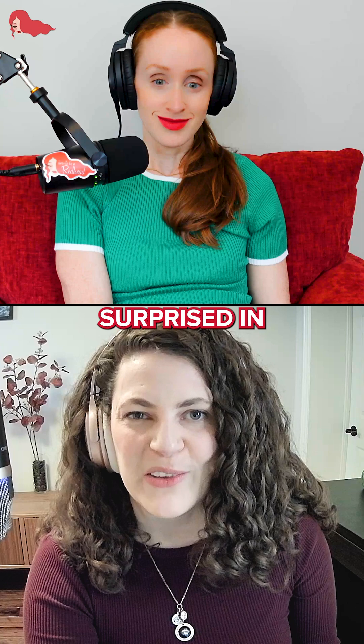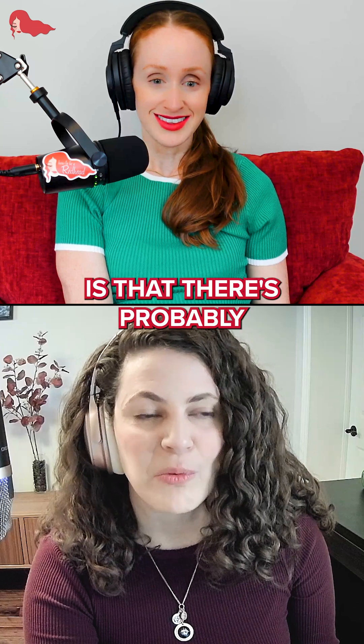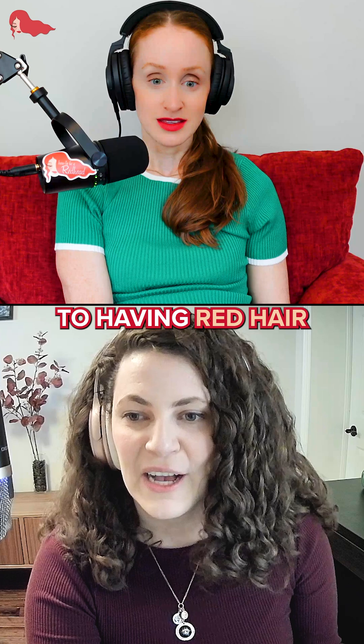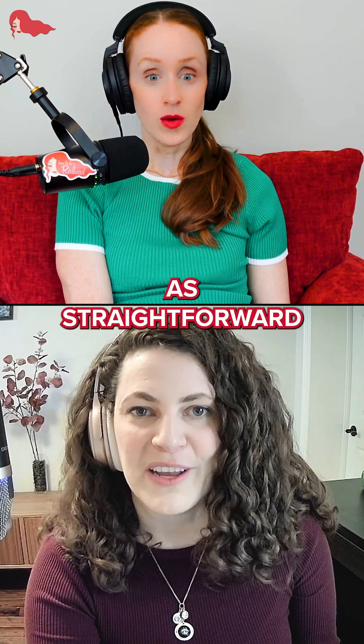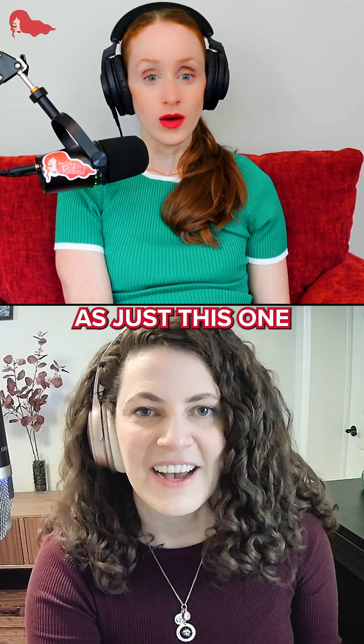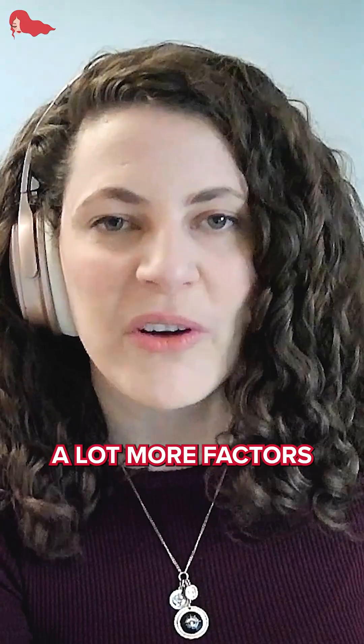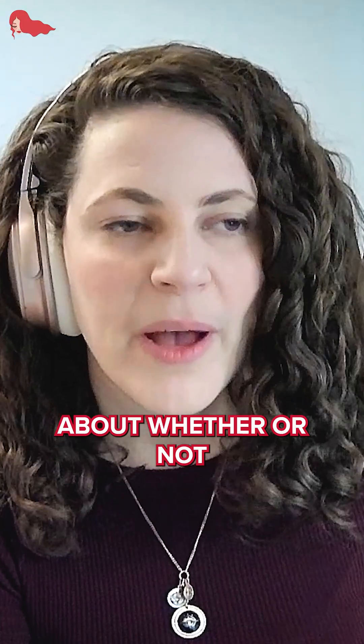What I learned, and was a little bit surprised researching this, is that there are probably at least eight genes that contribute to having red hair. It's not as straightforward as just this one MC1R gene, and there are a lot more factors than we thought about whether or not you have red hair.